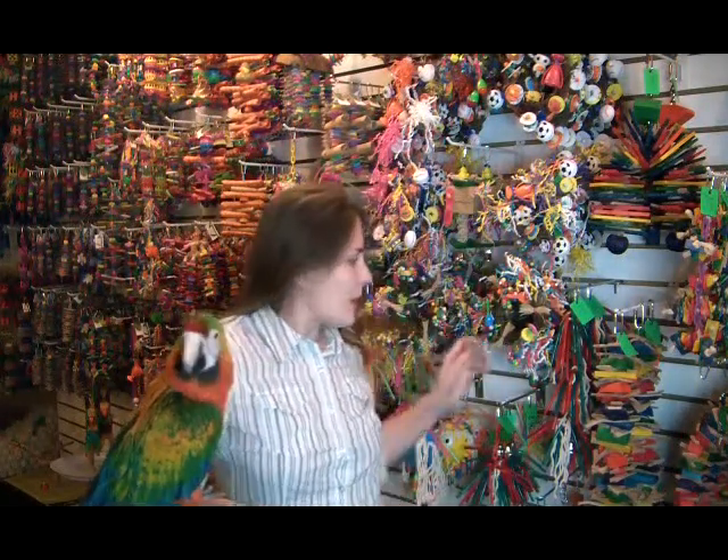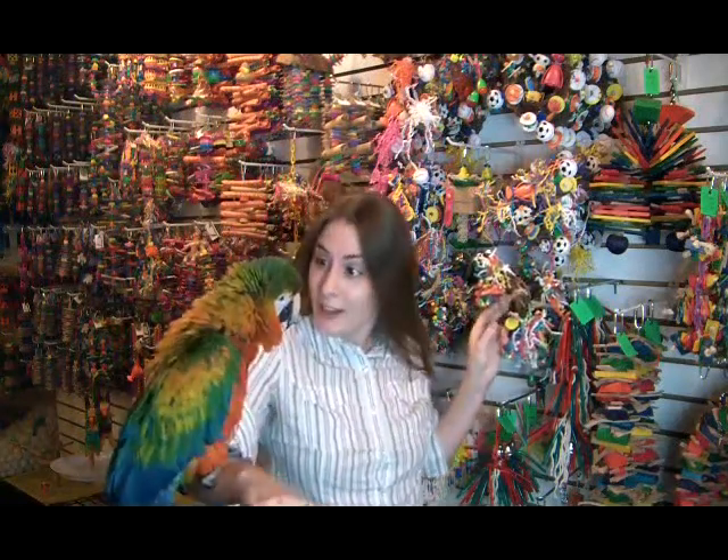I'm sending this video from the Parrot Safari Toy Factory Exclusive Parrot Pet Store in Binghamton, New York, where they make these kinds of parrot toys, which are traditionally what birds like Amaretto here like to play with.